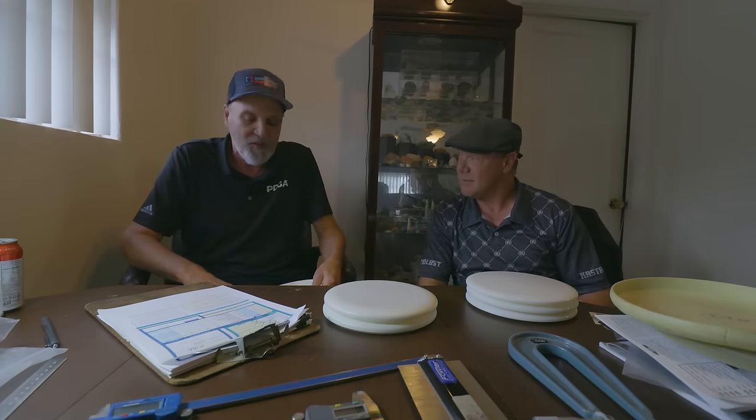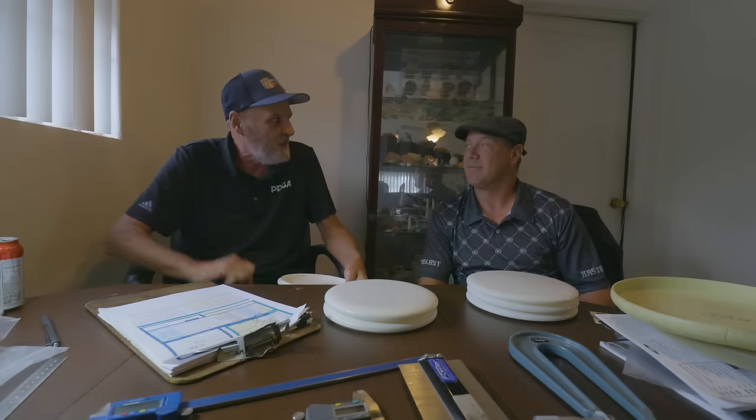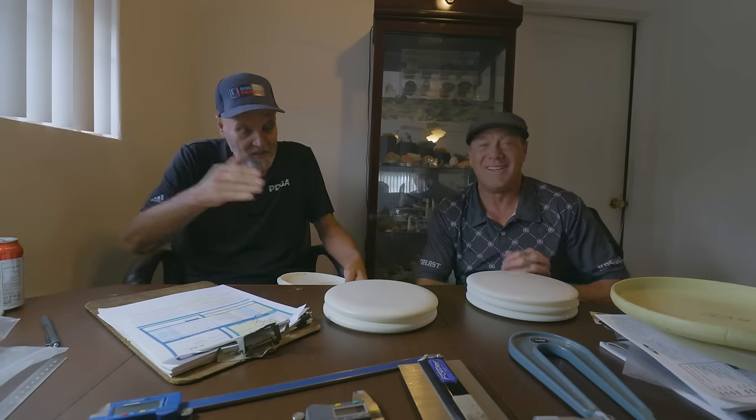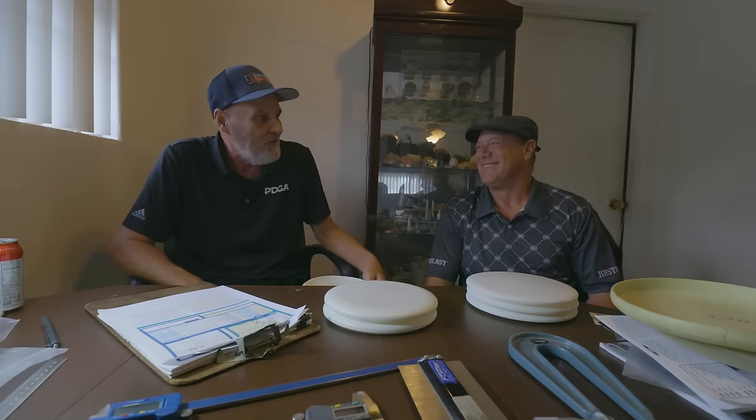A couple of weeks right after the weight limits went into effect, they did have scales, and people — including me — were taking their discs and grinding them down on the sidewalks to get them down to weight. We'd go back and forth to the scale; we didn't want to take off any more grams than we needed. That's why they call it the wild west days.